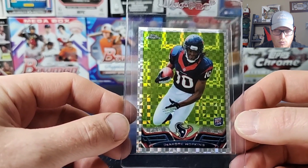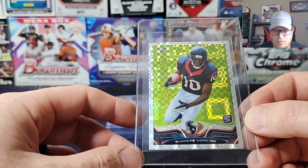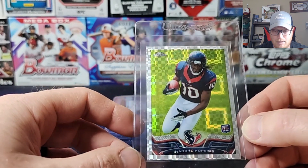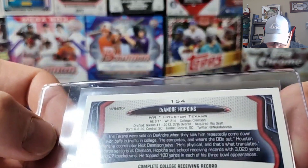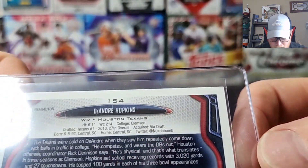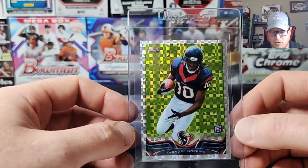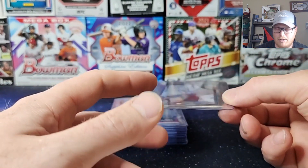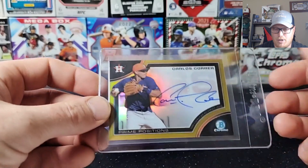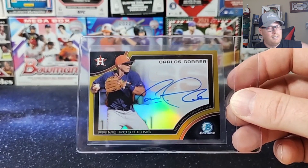This one is the 2013 Topps Chrome X-Fractor DeAndre Hopkins rookie card. Centering looked real good — maybe a little bit light on the top compared to the bottom, but it's pretty close. Surface-wise I felt it was pretty solid, corners were pretty good. That top right one might have a little ding, but nothing I haven't seen be a 10 before. Expecting a 9 probably on this one, but if I get a 10, it would be huge. DeAndre Hopkins is going to get shopped around — more than likely be on a new team — and that will obviously bump his prices when collectors start purchasing his cards.